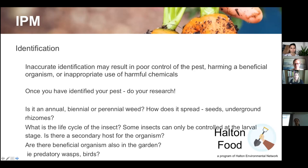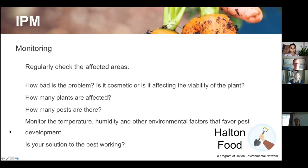If it spreads by seeds, you can chop off the flowering head before it disperses thousands of seeds. If it's underground rhizomes, you'll need a different approach. Know the life cycle of the insect — some can only be controlled at the larval stage. Cabbage moth larvae eat leaves; the adult moth does no damage. Also consider whether there's a secondary host for the organism, and whether you have beneficial insects or birds in your garden.